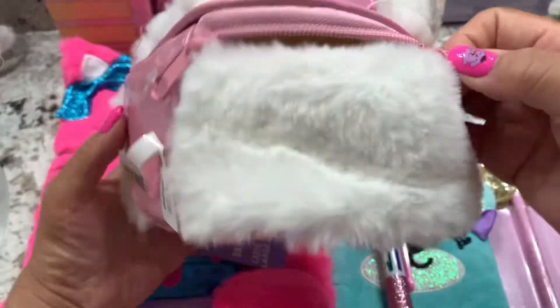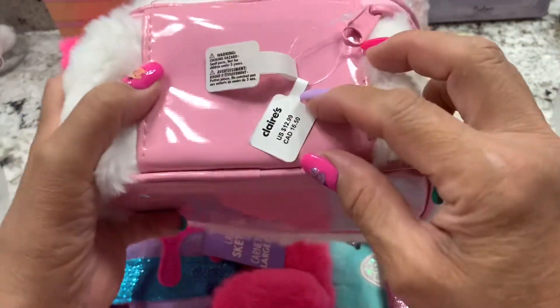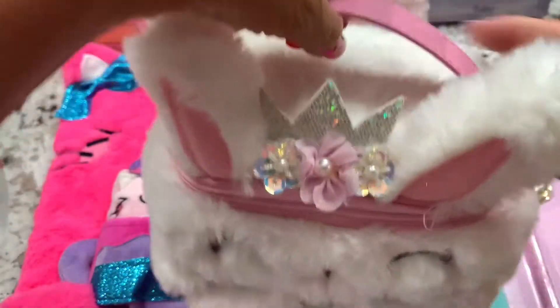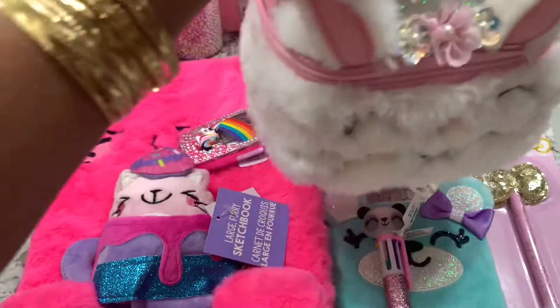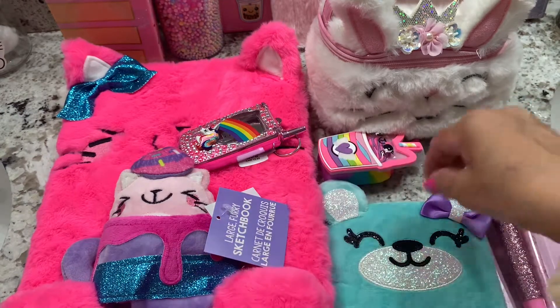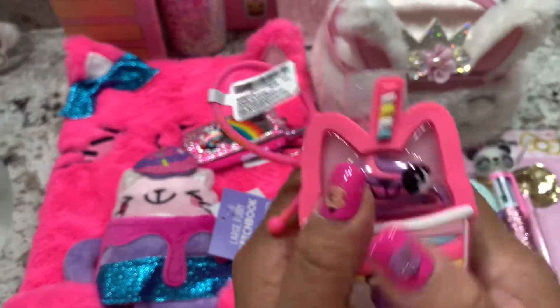I would like to make a video on what's inside my clear bag. Here's the price — so cute! You can carry this as a makeup bag, whatever you want. You can even make it a purse if you want. This one is $9.99.